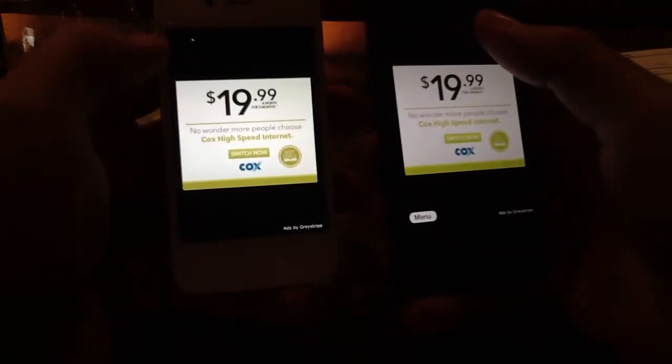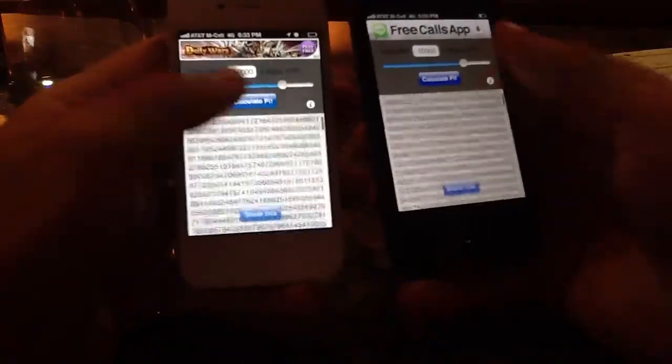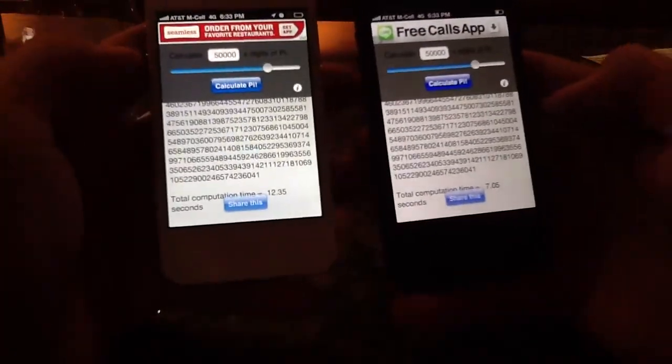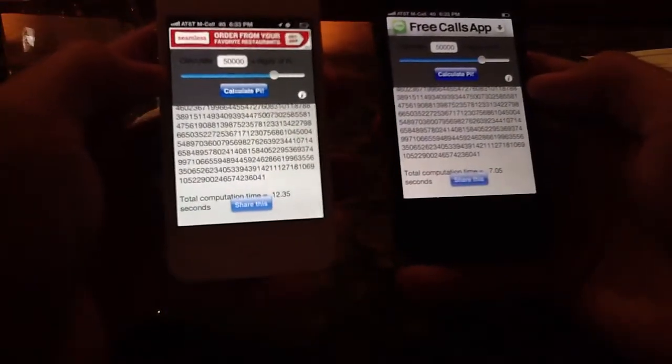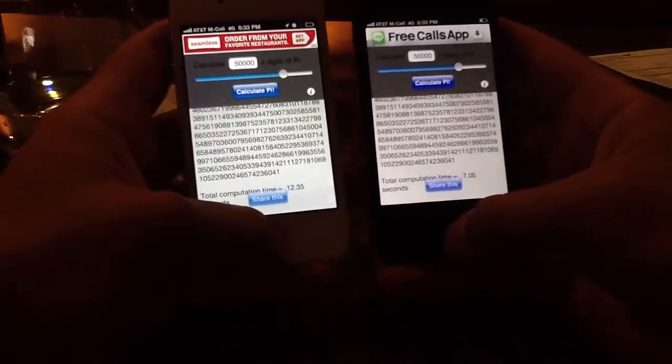Now we've got both of these done. I'm going to hit skip on this guy and skip on this guy. Now that we've got Pi to 50,000 places, we're going to scroll down all 50,000 and there's a number at the end. As you can tell, this got done in just over 7 seconds and this one took 12.5 seconds. This is an iPhone 4S by the way. So that's quite the improvement.